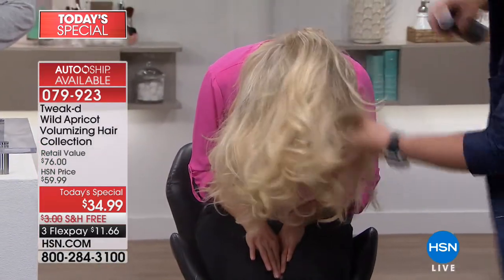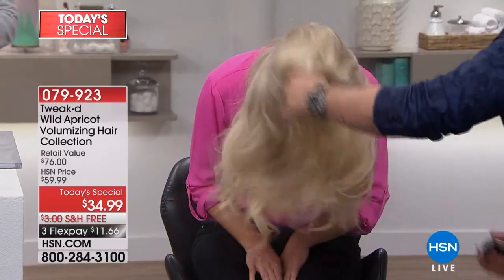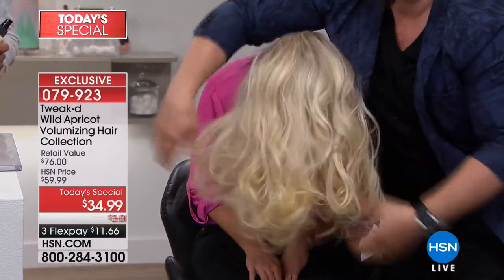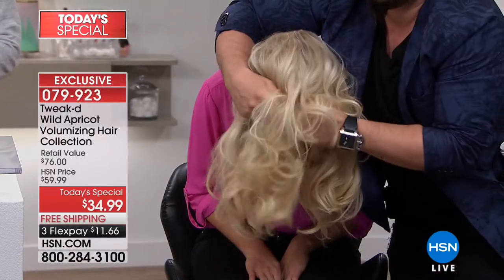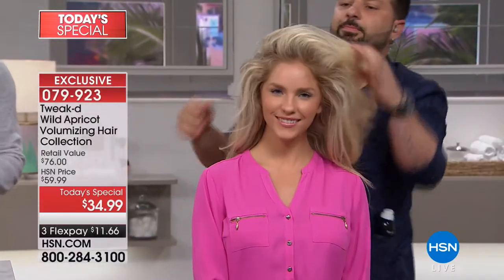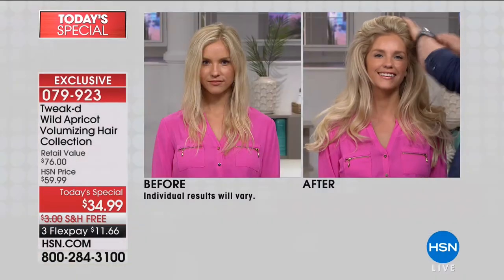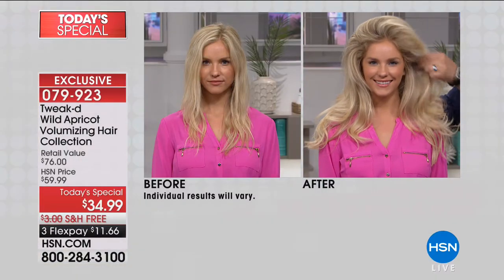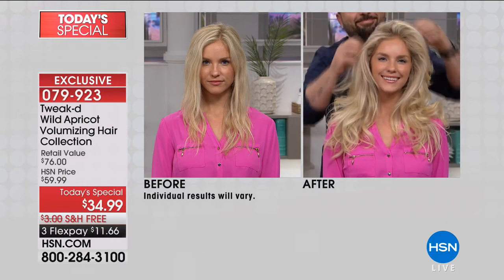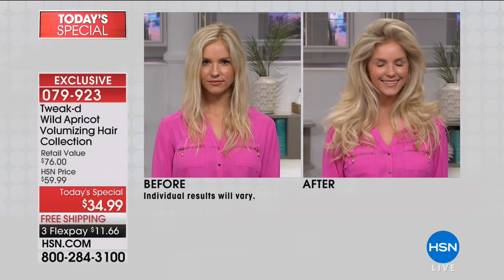Now we're showing you blonde hair — really hard to keep shiny, and when it's fine it's hard to achieve big volume. We're going to show you live using the cleansing hair treatment with the apricot. It's one of the lightest oils I've ever discovered since 1999, and it is certified wild-crafted. You can see it conditions the hair and allows the 2XL fibers to get into the hair and give you big, full hair.